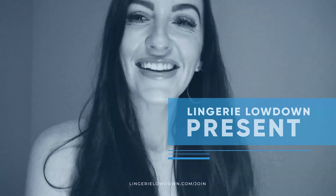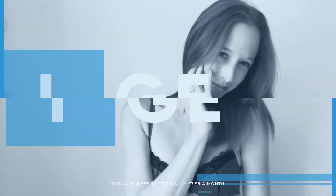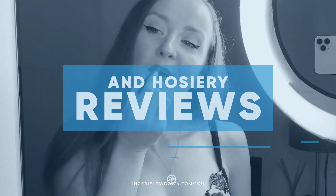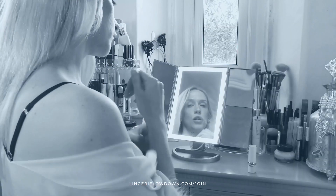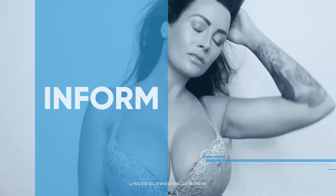Lingerie Lowdown is proud to present detailed, honest and personal lingerie and hosiery reviews to inspire, delight and inform. Hello everybody, I'm Dani and you are watching Lingerie Lowdown.